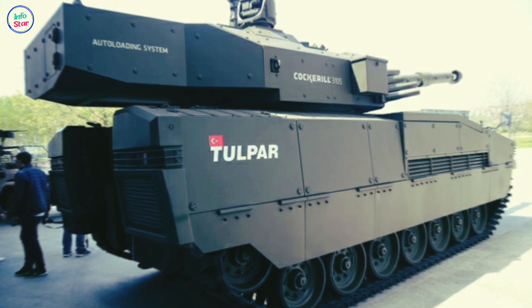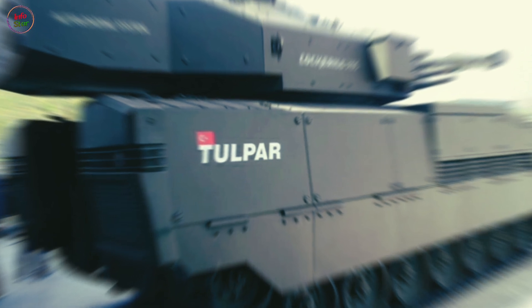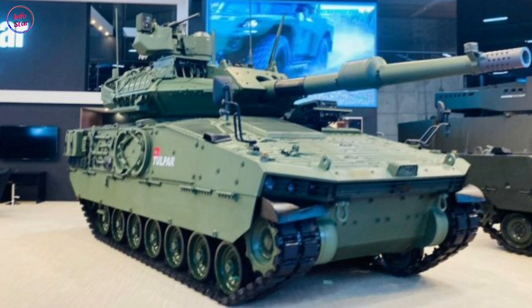Its modular design allows additional armor packages to be added depending on mission requirements. The vehicle incorporates an active protection system to detect and neutralize incoming projectiles, along with smoke dispensers for concealment.